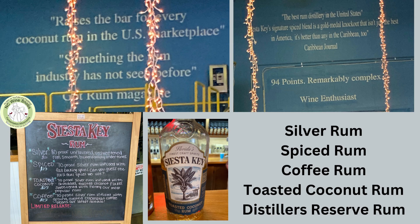My favorite bottle, if I was to take one home, would be the toasted coconut. I love that coconut flavor. I'm a big fan of coconut cream pie and coconut candies — I just absolutely love coconut. I can see that.